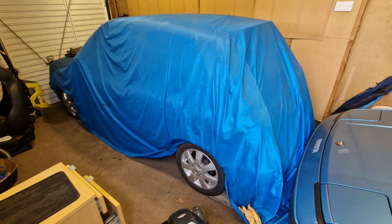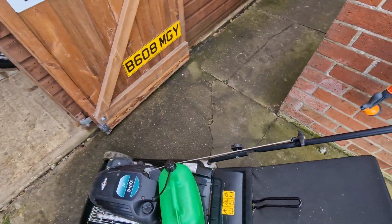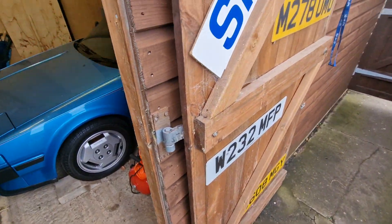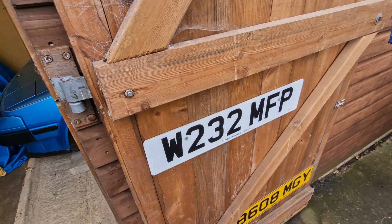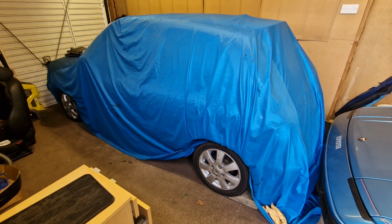We'll uncover it, then we'll have a chat about it. We'll have a look at what it is and have a look at its current condition. First and foremost, let's get this out of the way. This is a Hayter Murrah — brilliant for lawn striping. Here are some number plates on this garage door of cars that came before, and this is the number plate of this car that we're looking at today: W232 MFP.